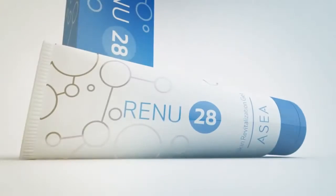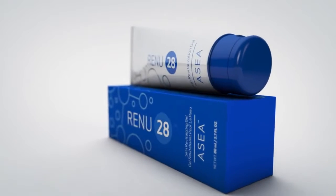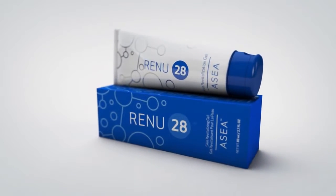When you put it on, you're not just putting on another product — you're putting on something that's going to match your skin. I loved knowing that my skin felt nourished. Renew28 is non-comedogenic, preservative-free, and hypoallergenic, providing a simple, natural approach to true skin health.